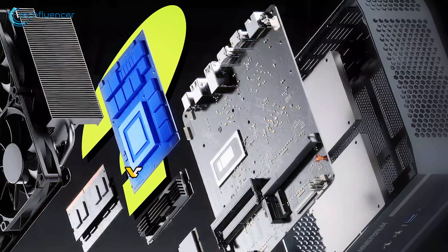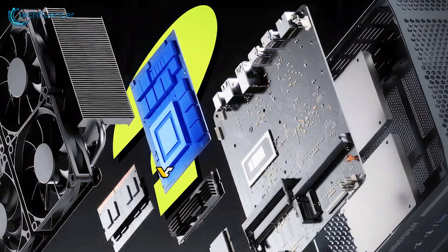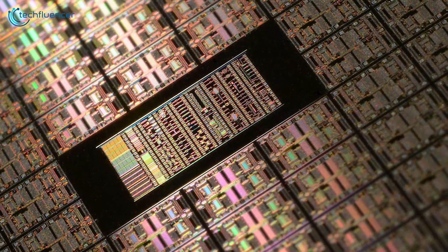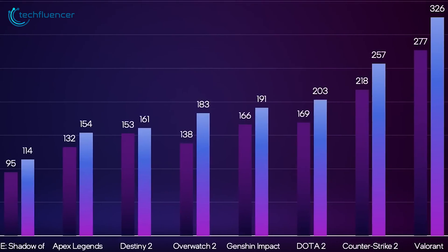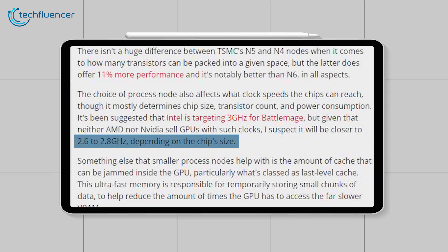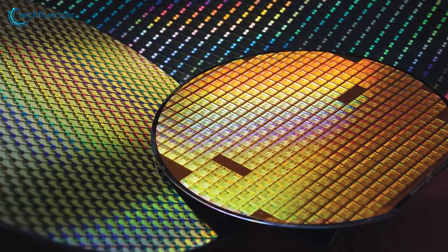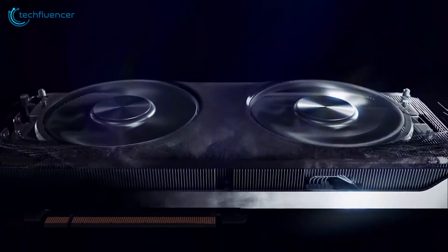Early leaks point to sizeable dies in excess of 400 square millimeters for flagship Battlemage offerings. Only TSMC's bleeding-edge N4 technology makes dies that large feasible. N4 also opens the door for Intel to push clock speeds higher, potentially exceeding 2.8 GHz in its quest to catch NVIDIA's finest. The process refinements seem likely to gift architecture upgrades some valuable headroom to flex their muscles. Get ready for a true high-end Intel graphics card.